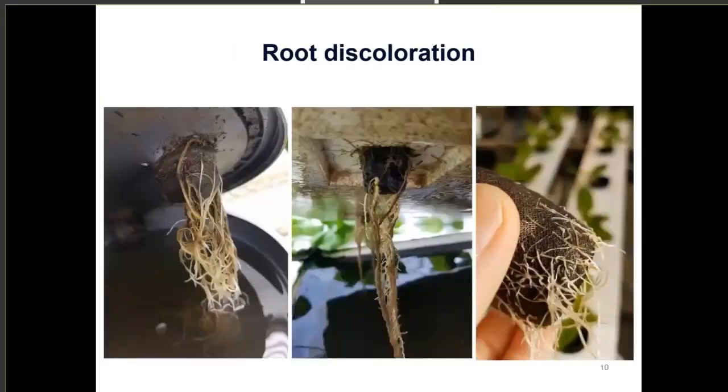You can also see root discoloration as a symptom of pythium root rot. All photos show yellowing and browning discoloration of the roots, and it's really important to look out for that. In the last photo you can see a mixture of early root rot setting in — you can still see some healthy white roots, but also the browning and yellowish discoloration of roots that have been infected.